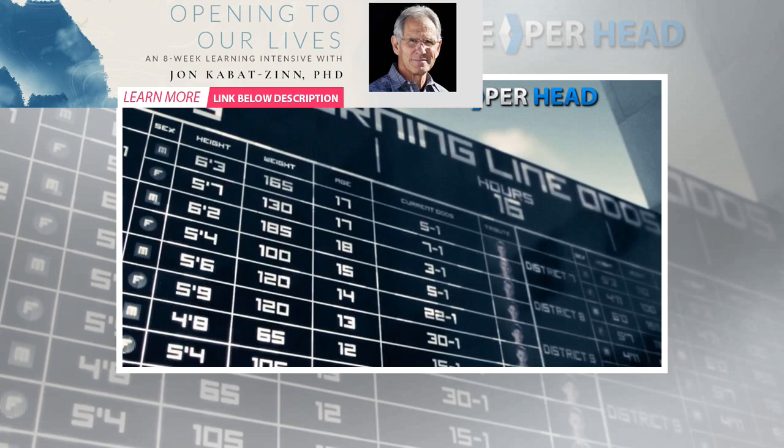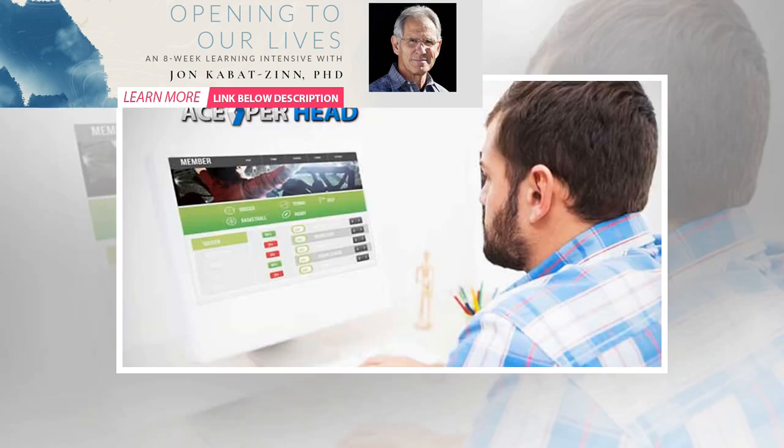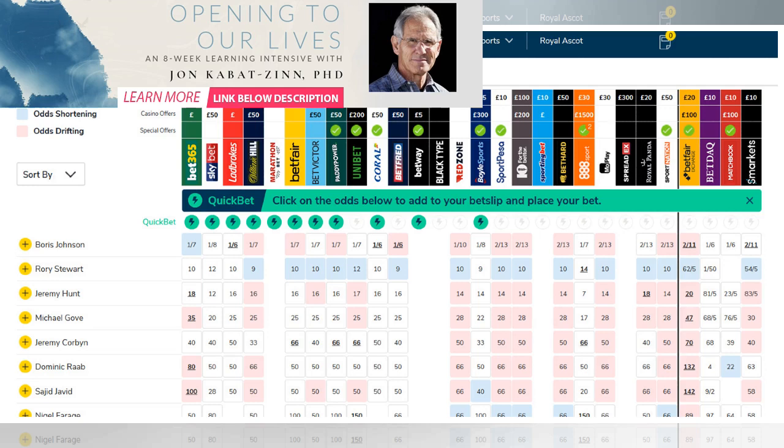How do bookies make money? The first and easiest way is pricing the market in a way that doesn't represent the true probability of the outcome. This is exactly what we analyzed above in a three-way market. Of course, the same rule is followed and applies in two-way markets as well.